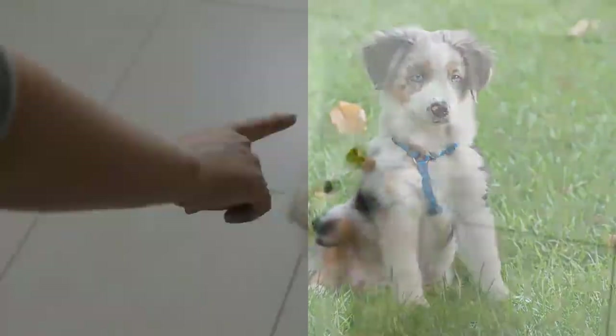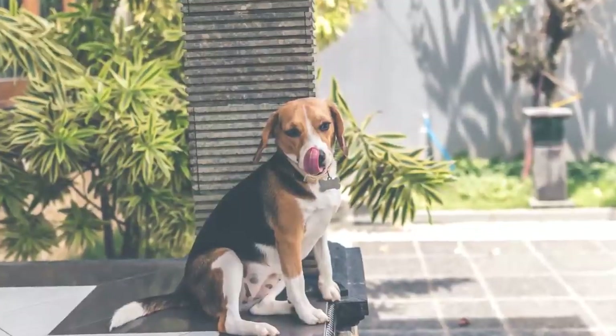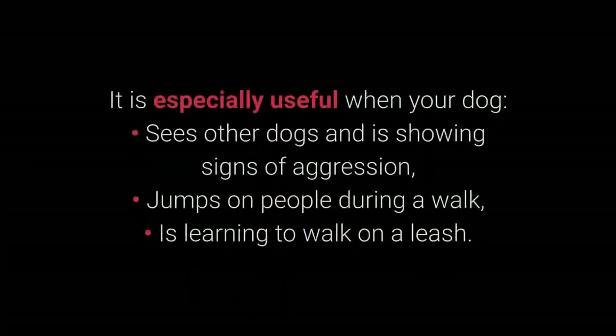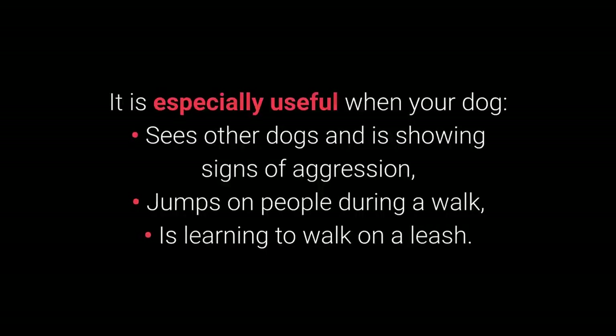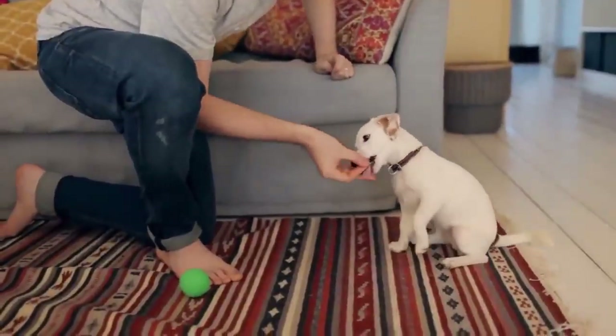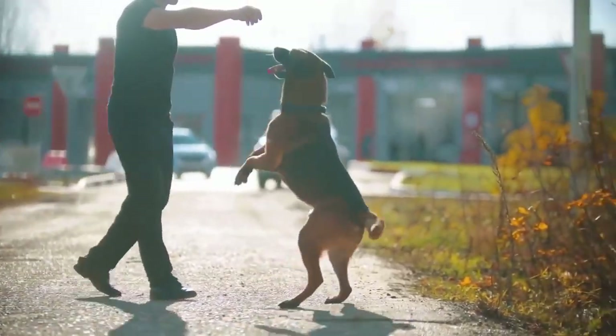Most essential command number 2: Sit. We all know sit as one of the most basic commands, but it's also one of the most useful. Distraction is one of the best methods to prevent unwanted behaviors. The sit command is especially useful when your dog sees other dogs and shows signs of aggression, jumps on people during a walk, or is learning to walk on a leash. As seen throughout this video, the sit command is also useful for training other commands. Dogs can learn to sit with relative ease starting from about 7 weeks old. To train your dog to sit: 1. Place a dog treat in your hand and let your dog smell it. 2. Slowly move your hand closer and raise it a little — the dog should react by sitting down. 3. Once the dog sits down, reward with the treat. 4. Repeat while adding the sit command. The amount of repetition necessary will depend on the individual dog.